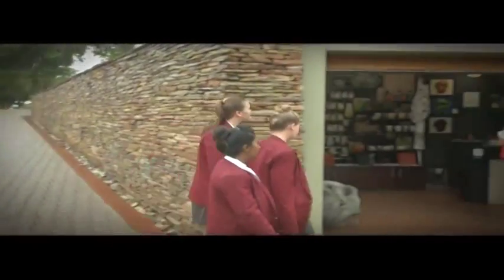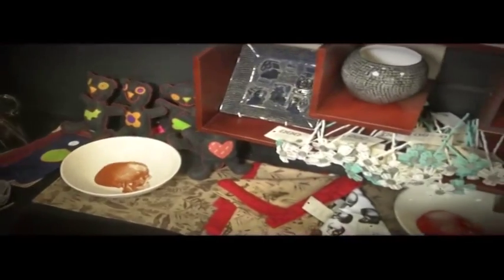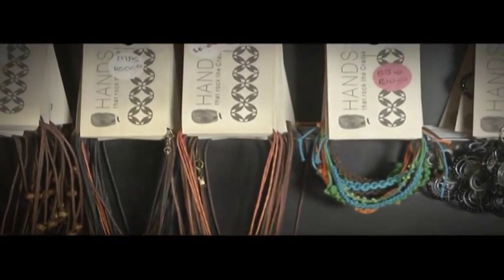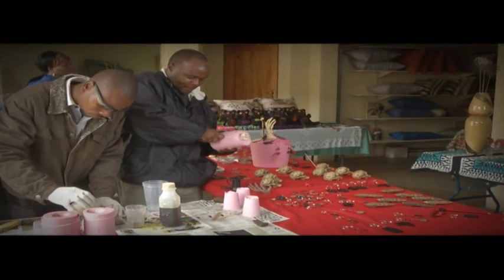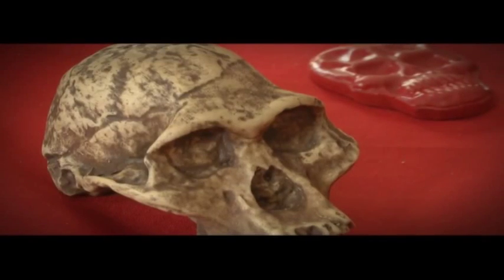No attraction would be complete without a curio shop, but the Marupeng shop is unique because the curios here are locally made as part of a community initiative. It's a community-beneficial project in terms of craft production and development. The aim was to find local crafters and link their craft to the area's storyline — the evolution of humanity and the discoveries found within the area. Craft training was customised to that storyline of evolution, so their products — from ceramics to embroidery — all talk to evolution, including Mrs Pless replicas in various sizes.